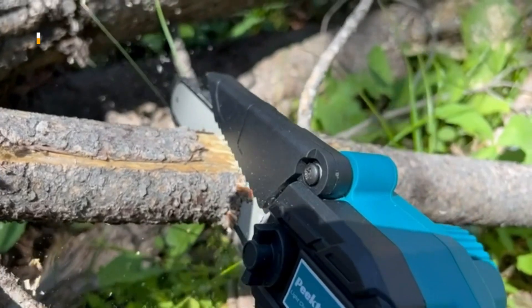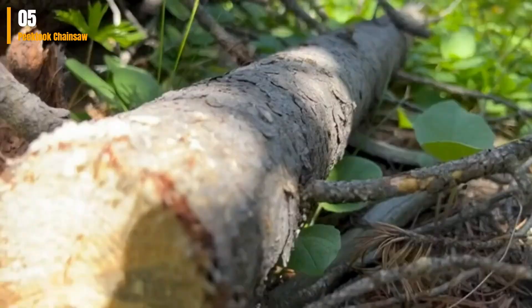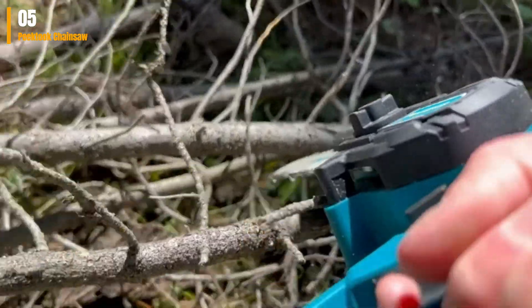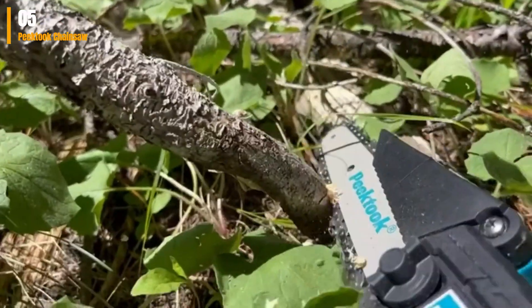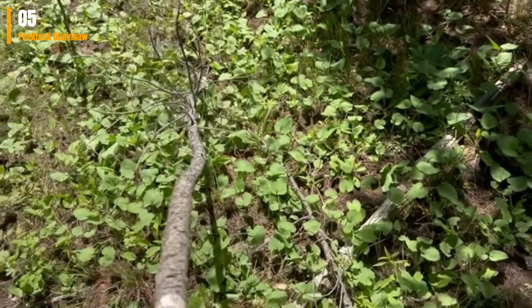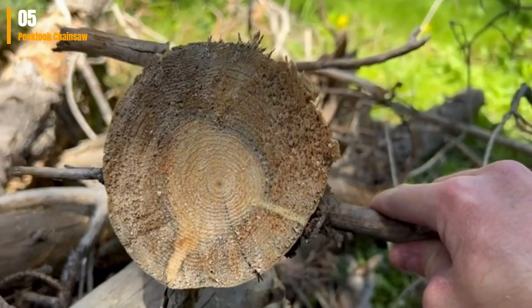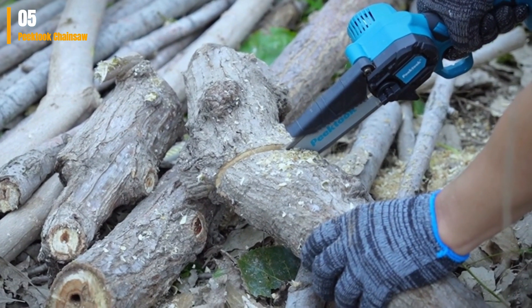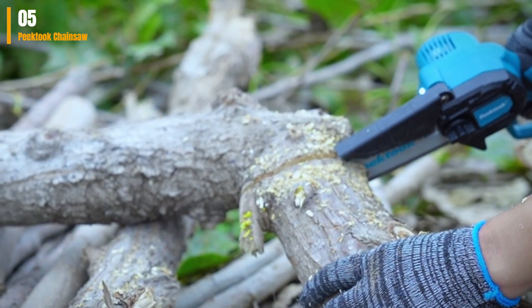Fifth on my list is the Peektuk 6-inch Cordless Chainsaw. Experience effortless tree trimming with Peektuk's 6-inch cordless chainsaw. This robust chainsaw is equipped with a powerful 600W pure copper motor, allowing it to slice through branches and logs at a remarkable speed of 34.5 feet per second. Weighing a mere 2.2 pounds, it offers comfortable one-handed operation. Safety is a top priority, with a triple-layered protection system comprising a security lock, blade guard, and handle guard to ensure 100% safety.